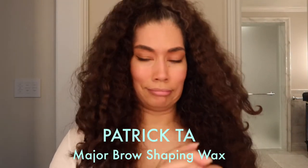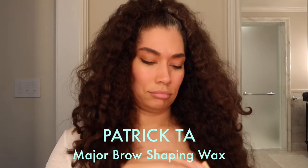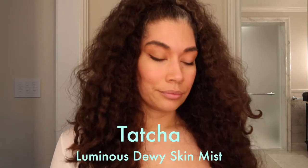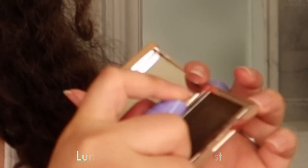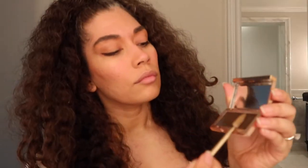Next I'm putting on Patrick Ta Beauty's Major Brow Shaping Wax to keep my hair in order all day. You need to activate it, so I'm using Tatcha Luminous Dewy Skin Mist. I do have a thorough review on that one — the link is down below.